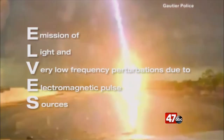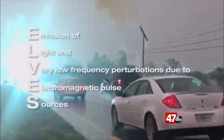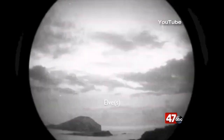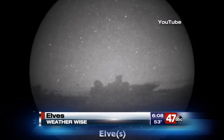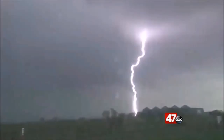That then leads us to emission of light and very low-frequency perturbations due to electromagnetic pulse sources — or much more simply said, elves. These look like huge donuts that form above those same highly charged thunderstorms. They are caused by electromagnetic pulses produced by lightning strikes, and research shows that the brightness of these elves depends on the peak current and the return lightning strike.